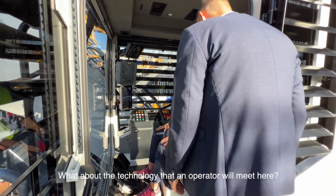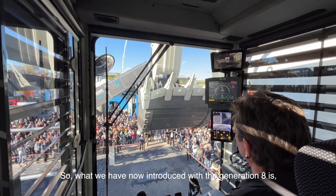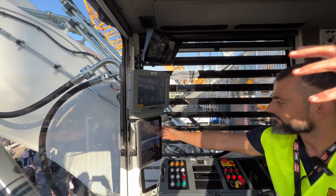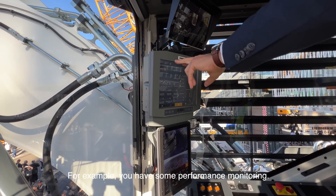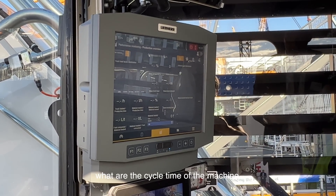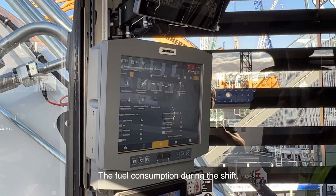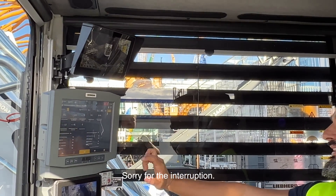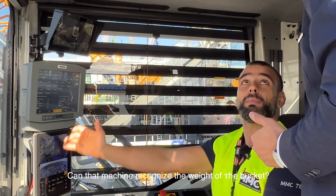What technology will an operator find here? With Generation 8 we introduced, for example, this main screen, which gives you all the information about the machine, plus many new features. You have performance monitoring — you can see how many trucks the operator has loaded, the machine's cycle times, fuel consumption during the shift, the engine load factor, and how many tons have been moved in the last few hours or during the shift. And yes, that machine can also recognize the weight in the bucket.